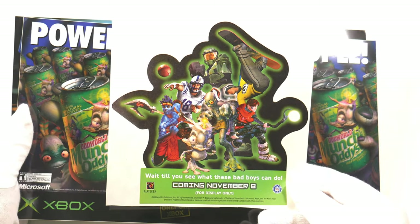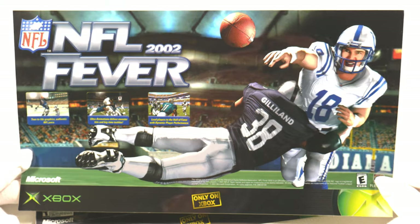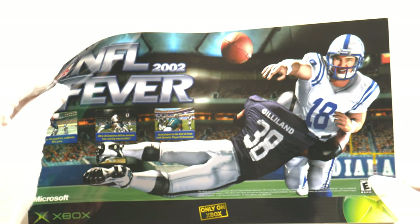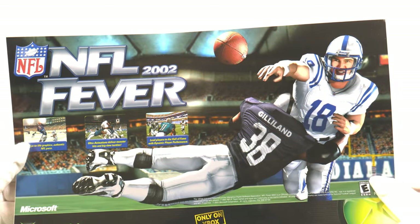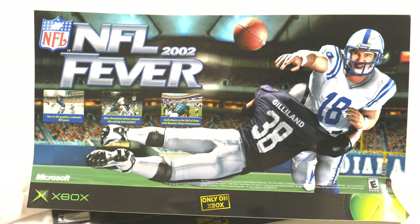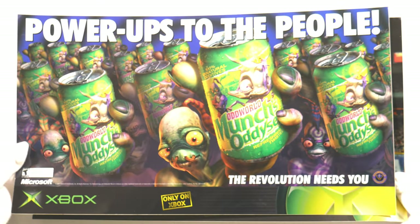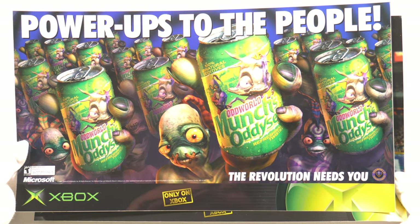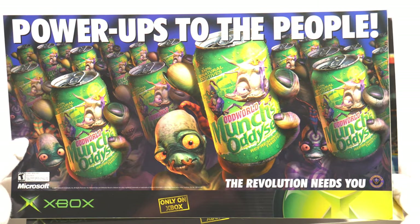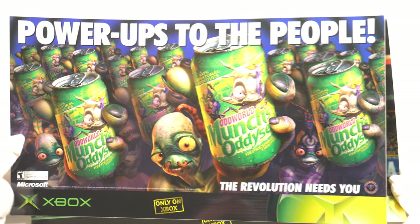The next two stickers are really odd, and I could definitely use your help identifying them. They're super thick, very nice quality, about 8 by 14 inches, with a transparent top layer over the graphics. I wonder if they were for kiosks or floor stickers like you sometimes see in game stores. Super vibrant, very colorful — really nice detailed graphics from Oddworld. I'm not sure if they were made for all launch games; I've only ever found one for Munch and one for NFL Fever, but if you've seen others I'd love to know.